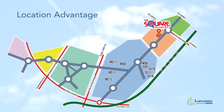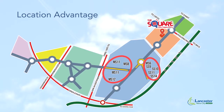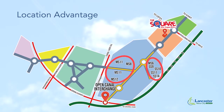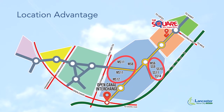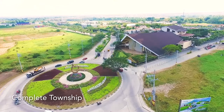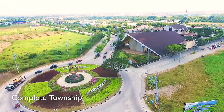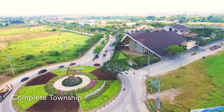Alexandra, Gabrielle, Margaret, and Sophie are in a strategic location that gives you quick access to CALAX and the commercial areas of Lancaster New City. All these come with the safe amenities that you will find inside the complete township of Lancaster New City.